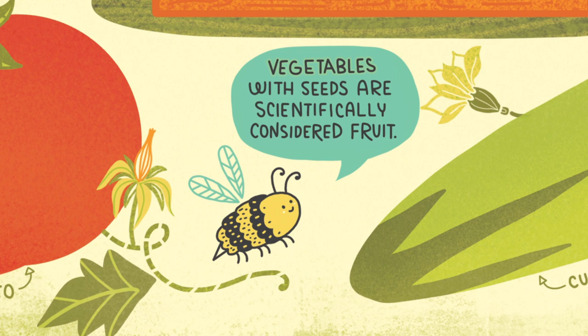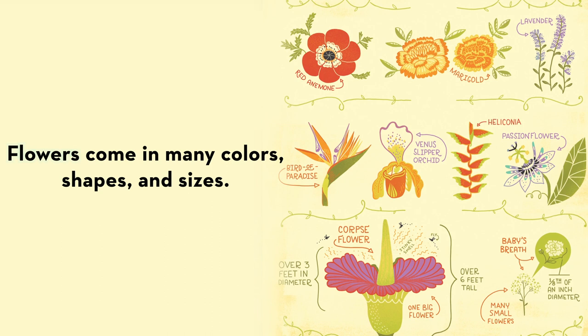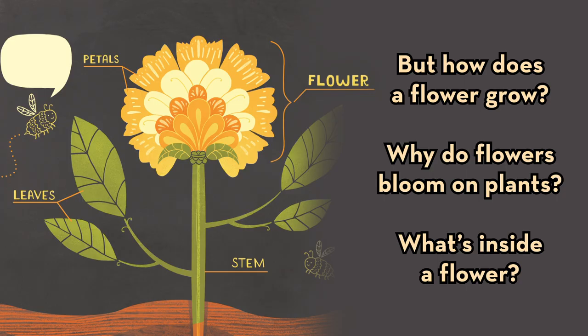Vegetables with seeds are scientifically considered fruit. Flowers come in many colors, shapes, and sizes.